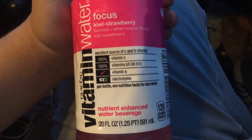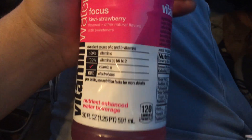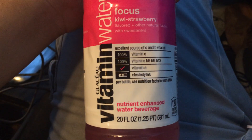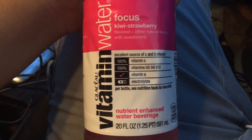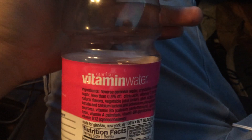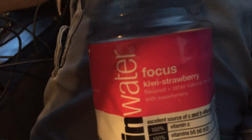This one was okay. I'm going to give it a 7 out of 10. It wasn't that bad, but I didn't like this one as much as most vitamin waters. This one's just okay. Dragon fruit — that's the other flavor I really just don't care for in vitamin waters. I'm going to give it a 7 out of 10. It was okay, it wasn't bad, it just wasn't that great. See you guys in the next review.